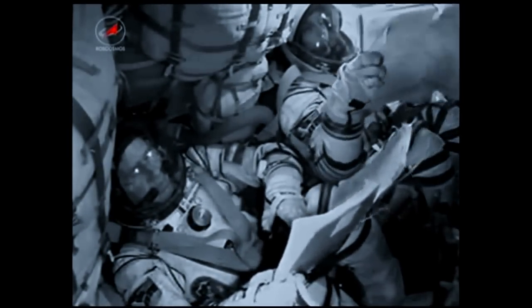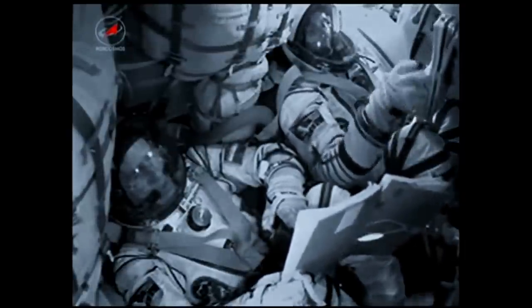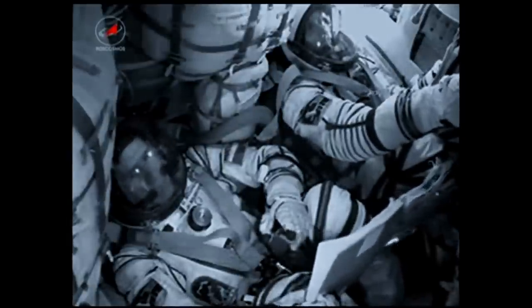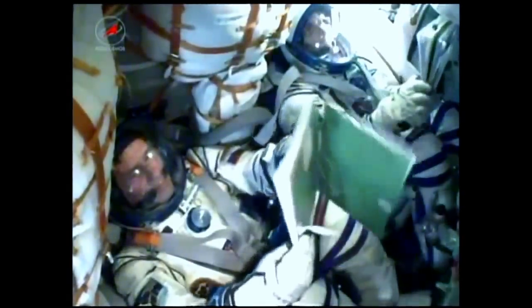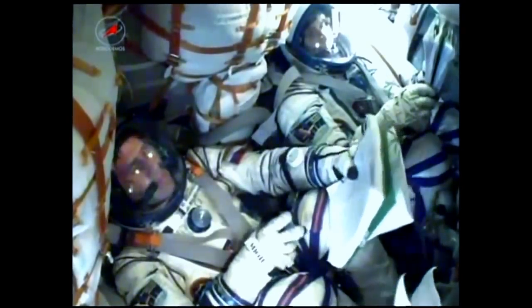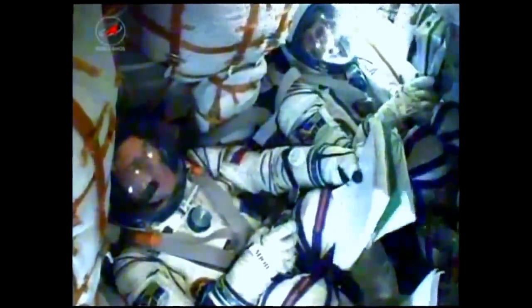We confirm successful separation of the third stage. Congratulations on your orbital insertion — everything was successful. Nine minutes thirty seconds into the flight, Sunita Williams giving a big thumbs up. The ground teams have confirmed that the third stage separated, and the Soyuz along with the crew of Yuri Malenchenko, Sunita Williams, and Aki Hoshide is now in orbit.